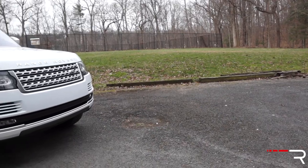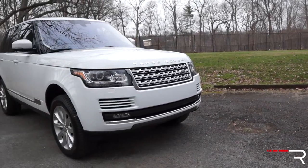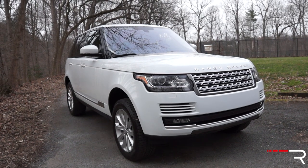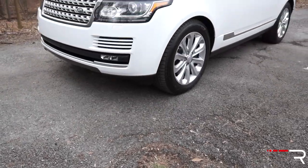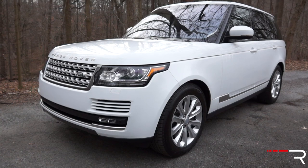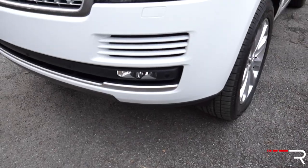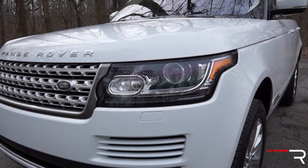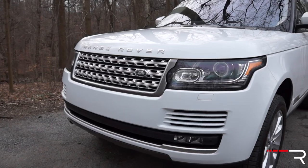The design definitely took a lot of influences from the stunning Range Rover Evoque, introduced in 2011. The front has new swept-back headlights with signature LED accents. Bi-Xenon headlights are standard, and adaptive swiveling headlights are optional. The grilles get several different finishes depending on the trim level.